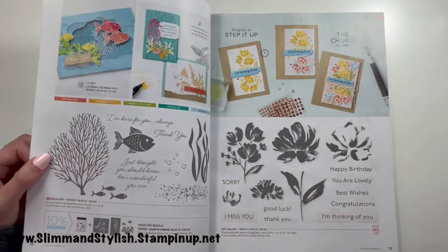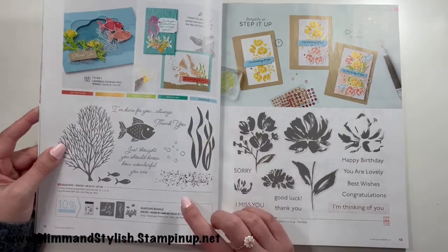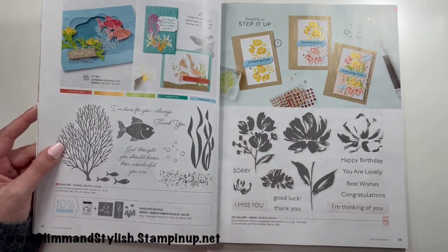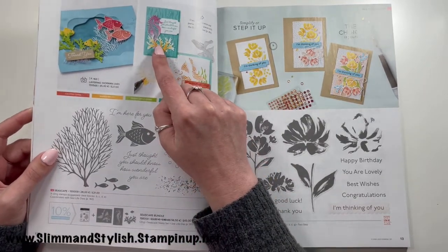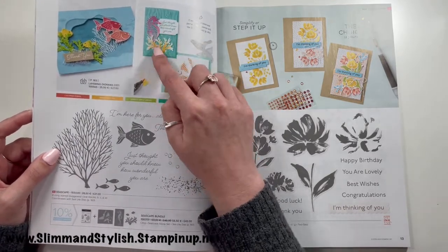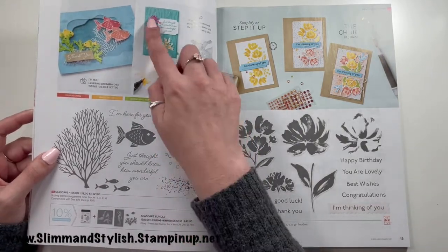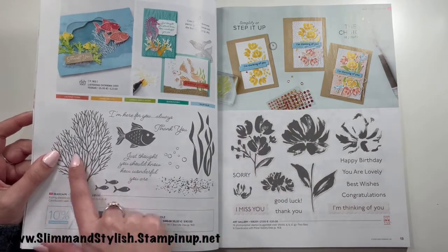The Seascape bundle — I quite like this, and my love of it is from the dies. The seahorse die is absolutely gorgeous, and anyone who saw the old seahorse stamp set knows I loved playing with that, so I'm really looking forward to having the seahorse die. I've just purchased the dies for the seahorse, but you can get the dies and stamps together on the 10% off bundle.